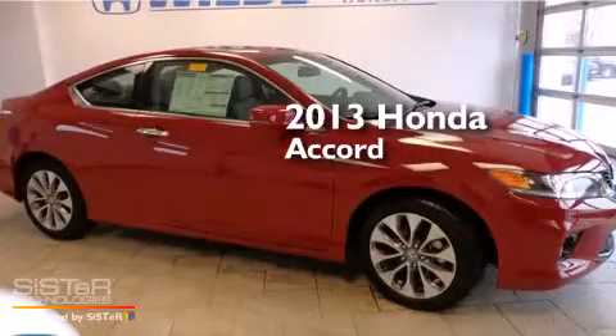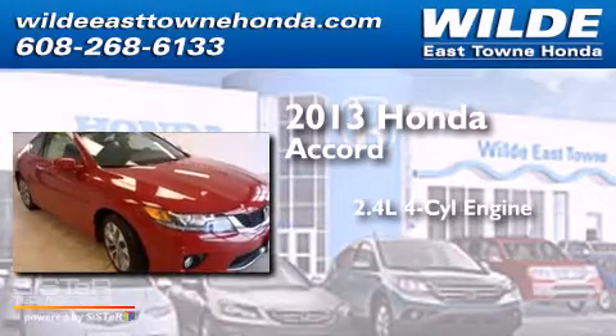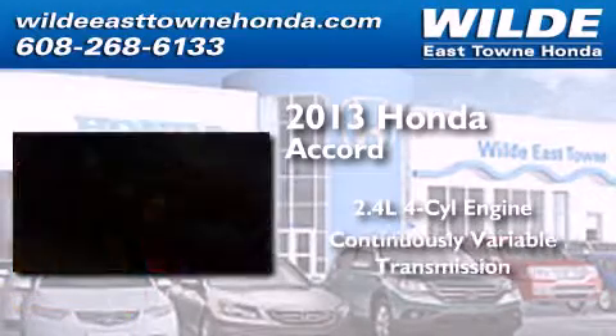This is a brand-new 2013 Honda Accord. It features a 2.4-liter, four-cylinder engine and a continuous variable transmission.